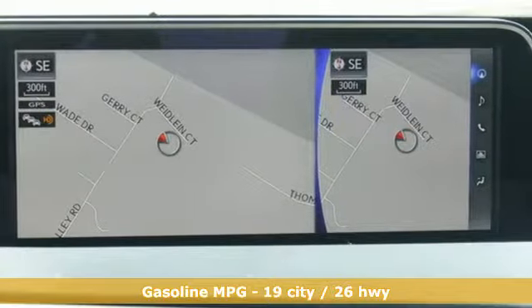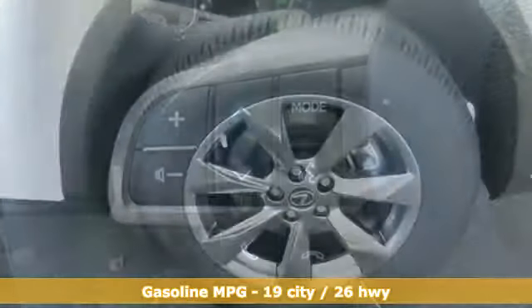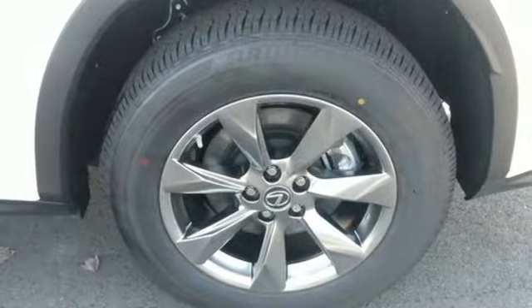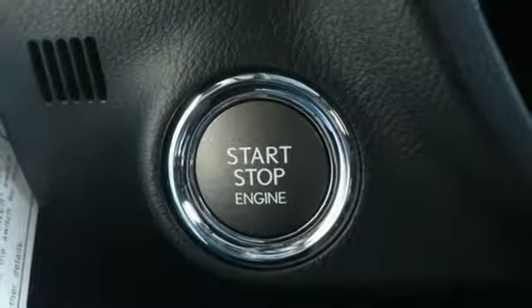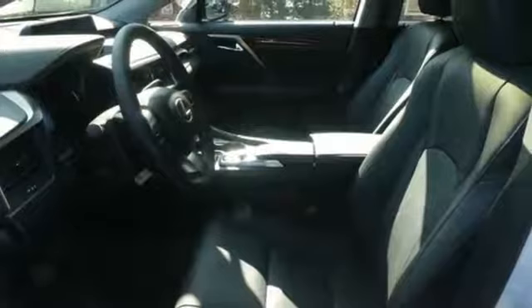It comes with all the amenities you need: V6 engine, gas pressurized shocks, integrated navigation system with voice activation, doors and push button start proximity key, front heated and ventilated bucket seats, auto dimming rear view mirror, streaming audio, wireless phone connectivity, heated steering wheel, and power heated mirrors.